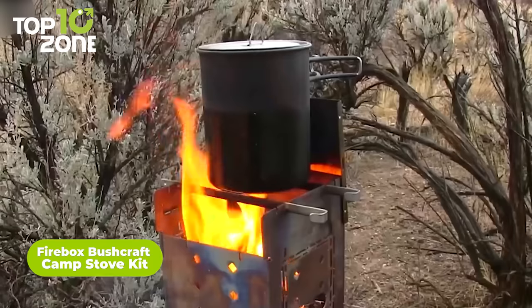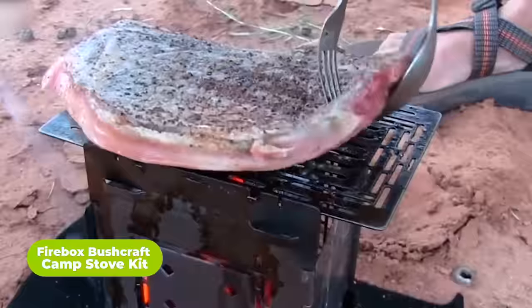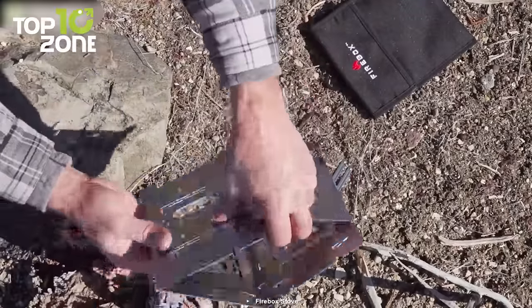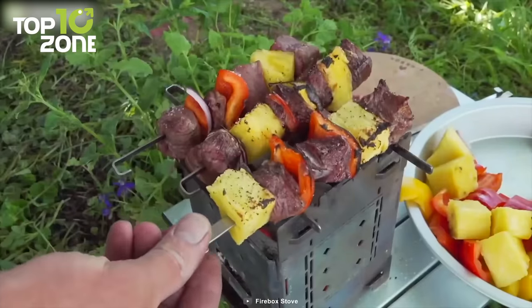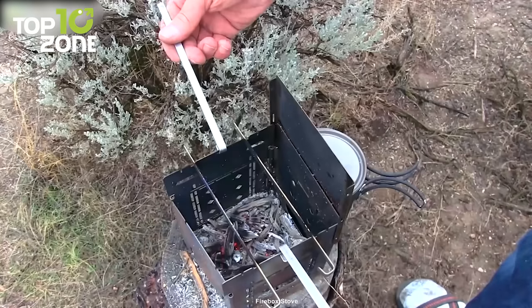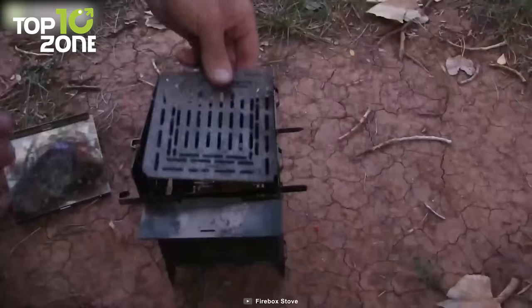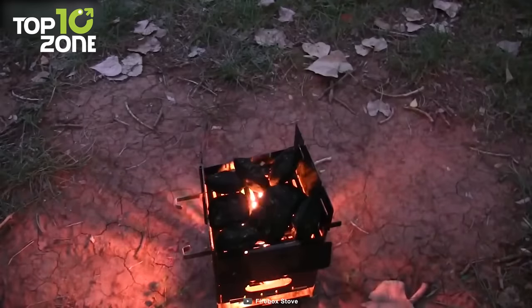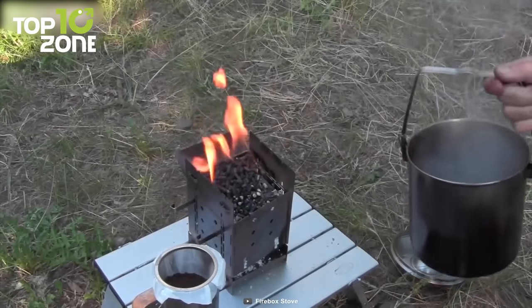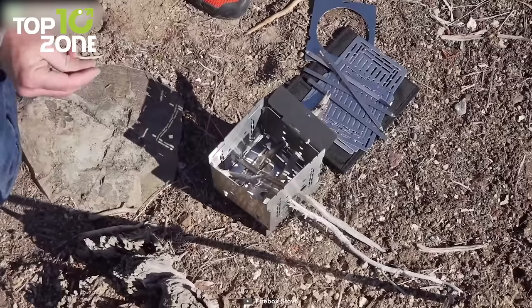Get introduced to the Firebox Bushcraft Camp Stove Kit. This versatile stove kit is perfect for outdoor survival enthusiasts who want to cook their meals on the go. With its detachable ash pan, four fire sticks, and multiple fueling options, the Firebox offers more possible setups and positions than any other camp stove on the market. Plus, its thicker stainless steel and engineered expansion management system make it the most durable stove available. And with its hinged damper for additional exhaust capacity, the Firebox boasts the highest BTU output of any stove, allowing you to cook your food quickly and efficiently. If you're looking for a reliable and versatile camp stove, look no further than the Firebox Bushcraft Camp Stove Kit.